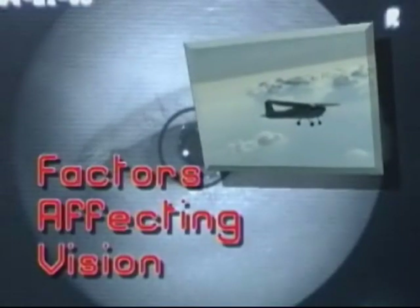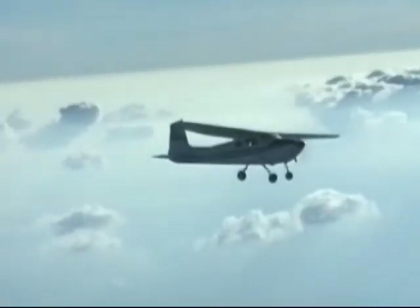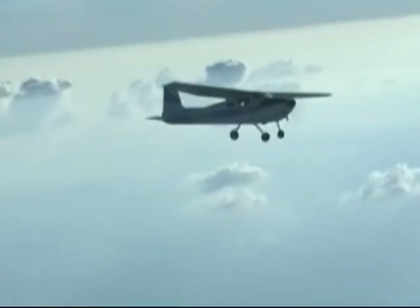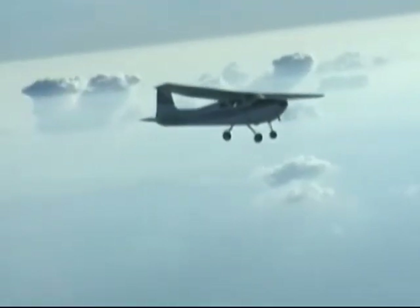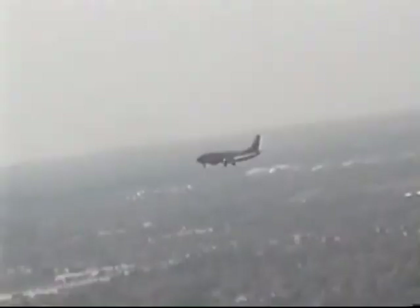Several factors affect vision. The greater the object size, ambient illumination, contrast, viewing time, and atmospheric clarity, the better the visibility of such an object. During the day, objects can be identified easier at a great distance with good detailed resolution. At night, the identification range of dim objects is limited, and the detailed resolution is poor.